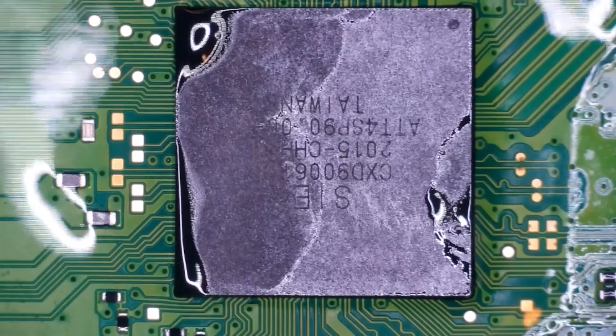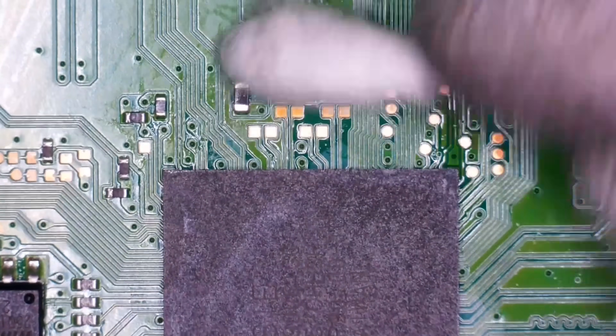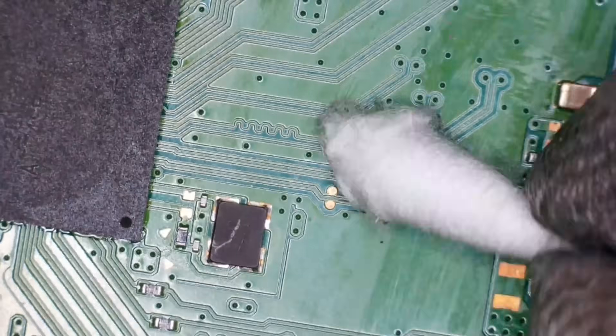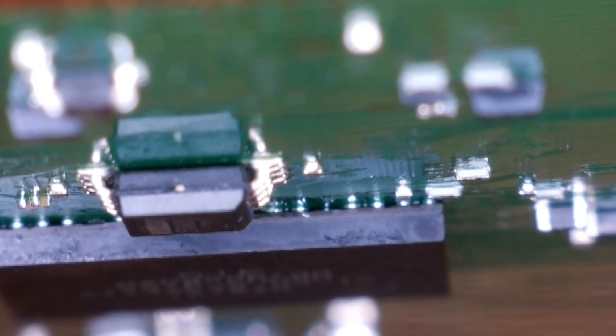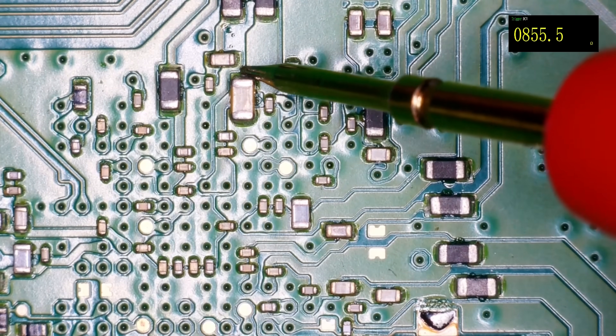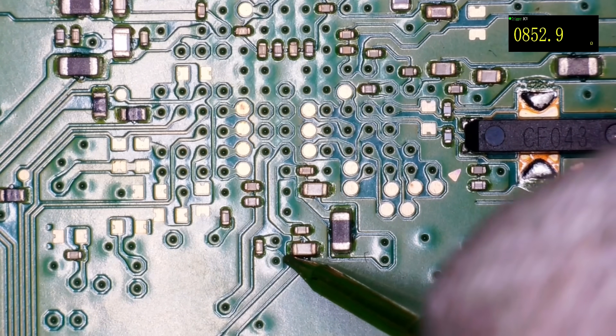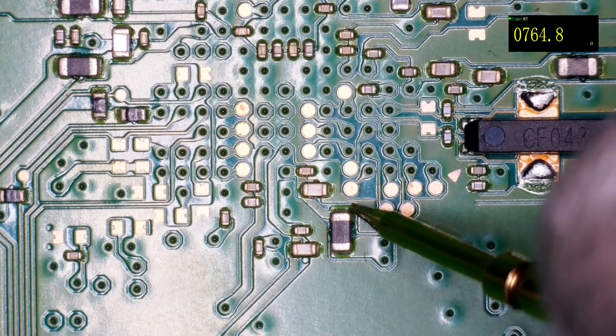I'm going to pour some IPA on, tilt the board up and use an air compressor. One last clean with the cotton swab to make sure we get all around the area. Drop of IPA. How do we look? Clean — it looks good. Nice and clean from this side. Just for that extra confirmation — okay, so we've now got about 800 to 850 ohms on that cap that was previously shorted, and the same down here. It's all on the same rail, that 850 ohms. I'm hoping that's going to be a bit better now.